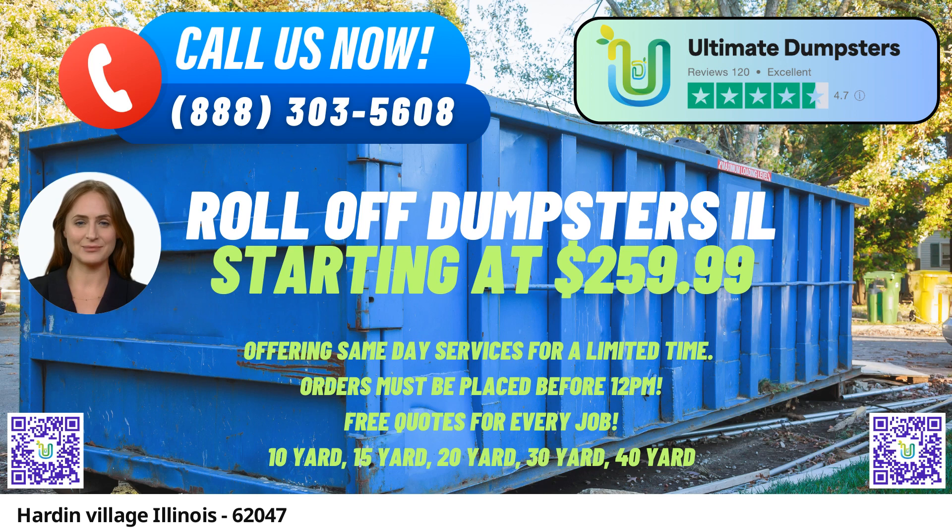Flexible and Affordable Pricing: Ultimate Dumpsters offers flexible and competitive pricing options to ensure that customers get the best value for their money. They understand that different projects have unique requirements, so they tailor their pricing accordingly.